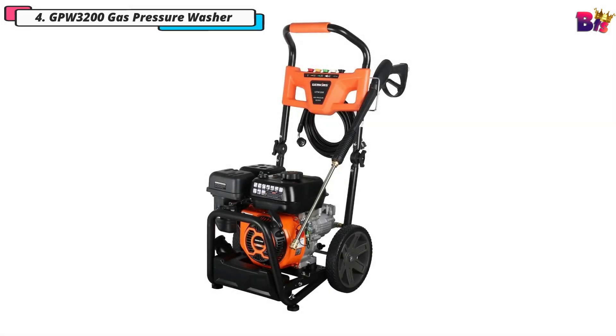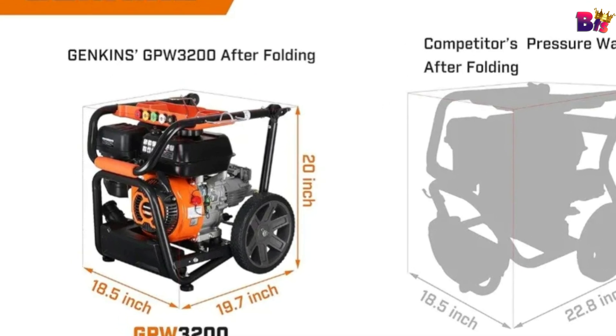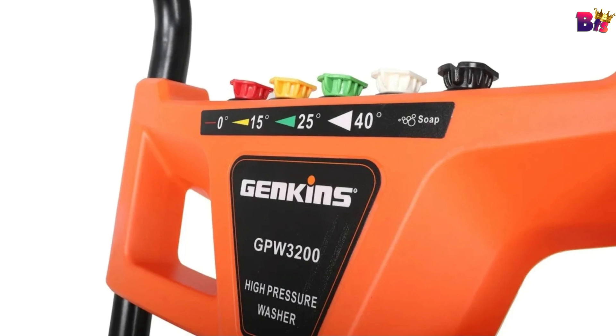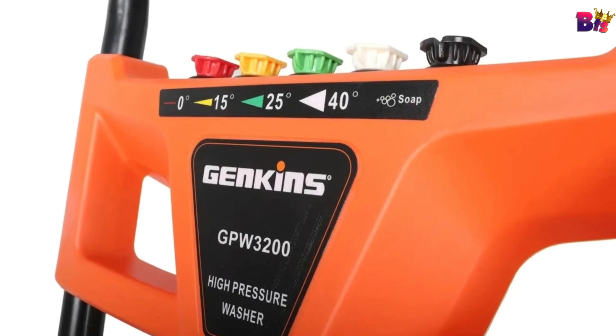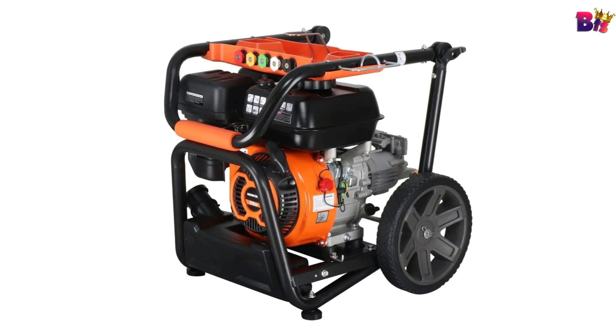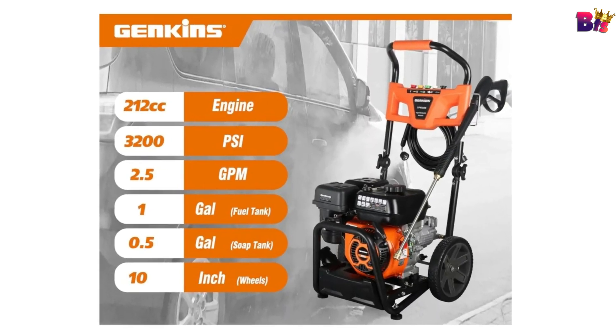Number 4: GP Double U3200 Gas Pressure Washer. The GP Double U3200 is equipped with a robust 212cc 4-stroke engine, delivering an impressive 3,200 PSI and a 2.5 GPM flow rate. That's serious power for tackling deep cleans, stubborn molds, and everything from sidewalks to siding.